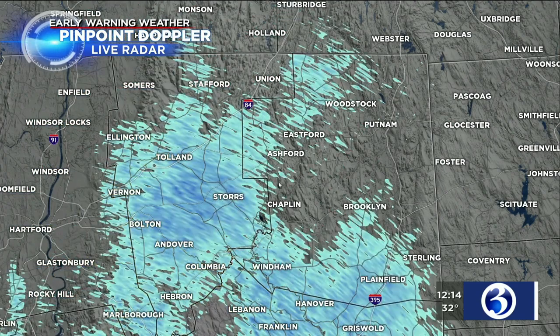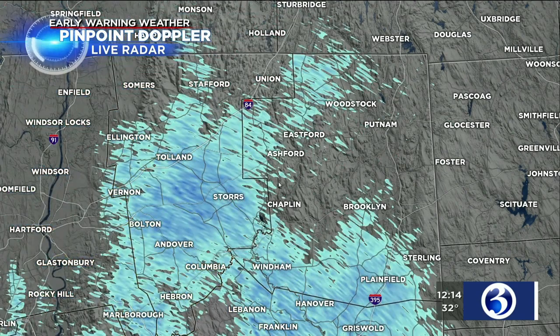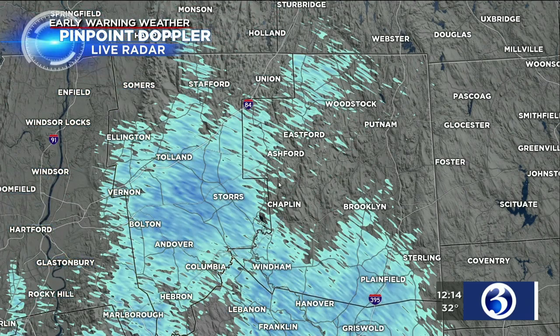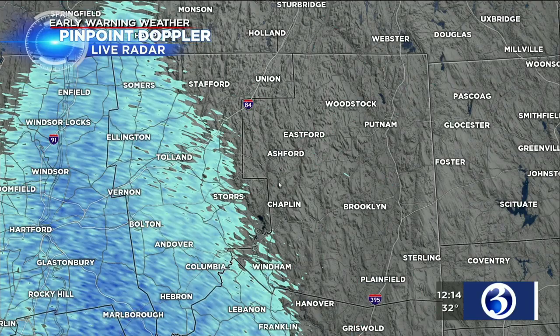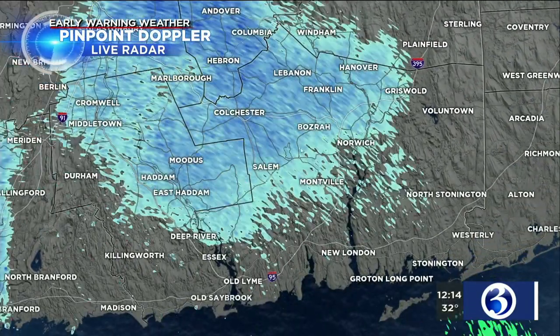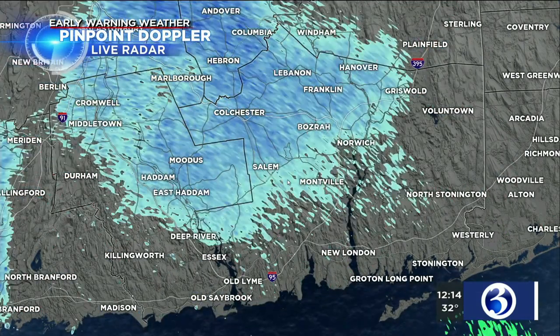Snow is exiting the 91 corridor, moving over 84 from Vernon through Tolland, also around Bolton and Andover. But notice in the last couple frames of this animation, it's shrinking in coverage and those dark shades of blue are going away. So really, this light snow is diminishing as it heads toward the 395 corridor into southeastern Connecticut as well — more of the same, just scattered areas of light snow.